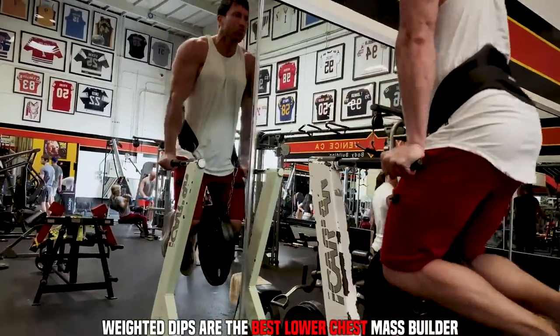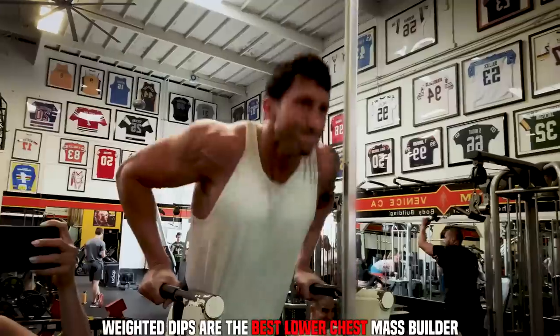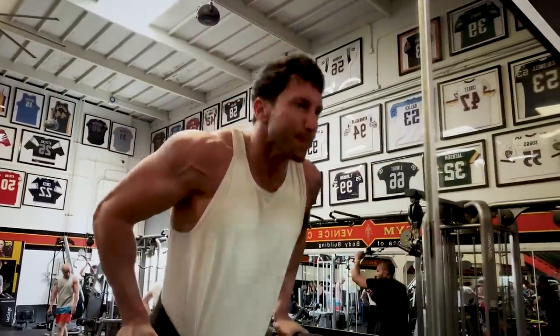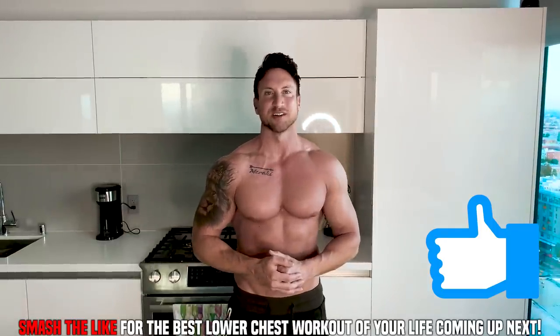A study rated the weighted dips exercise as the number one exercise for mean activation in the lower chest. So obviously we all know how to do a weighted dip, but I want to show you five other exercises that, combined with the weighted dip, would give you an amazing lower chest workout. If you stick around until the very end of the video, I'm going to share four different complete lower chest workouts done balloon method style incorporating the weighted dip with some of these exercises.